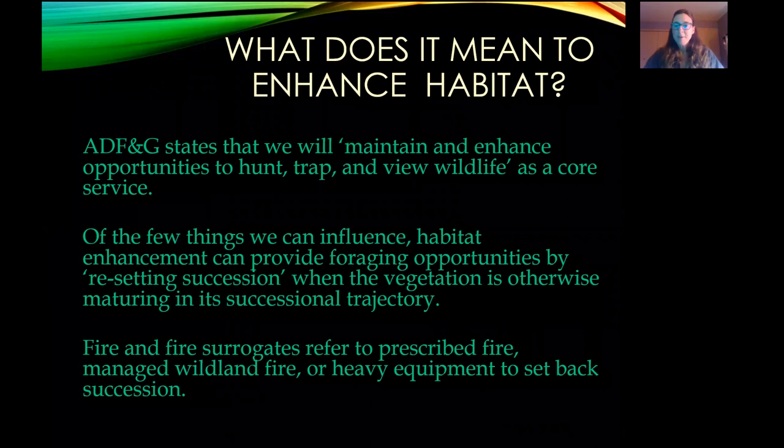What does it mean to enhance habitat? One of our core services in the division is to maintain and enhance opportunities to hunt, trap, and view wildlife. We can work on the habitat, and that generally means improving it by resetting succession. Arboreal forest types here generally trend toward mature spruce or mixed hardwood forests with little understory or contiguous black spruce. Moose like that young hardwood component — aspen, birch, willows.